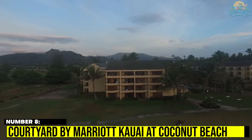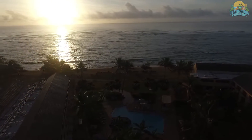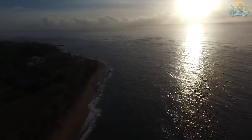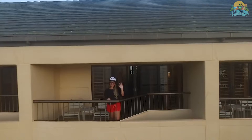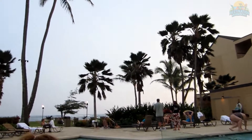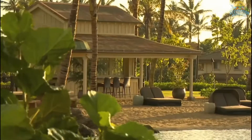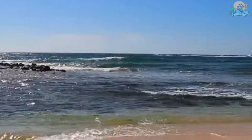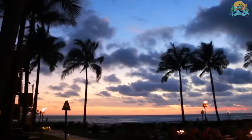Number 8. Courtyard by Marriott Kauai at Coconut Beach. Located on the island of Kauai on the sandy beaches of Coconut Beach, the Courtyard by Marriott Kauai at Coconut Beach in Kapaa reminds guests why they chose the garden isle for their adventure or getaway. Relax in style at this Kapaa hotel's spacious and comfortable guest rooms featuring free high-speed internet, refrigerators, and private lanais. Centrally located near Kauai attractions, shopping, restaurants, and entertainment, the hotel's accommodations combine service levels that exceed your expectations with breathtaking views of Kauai's mountains and beaches.